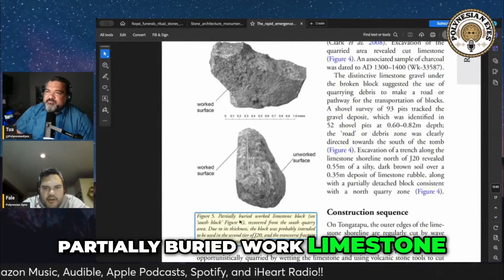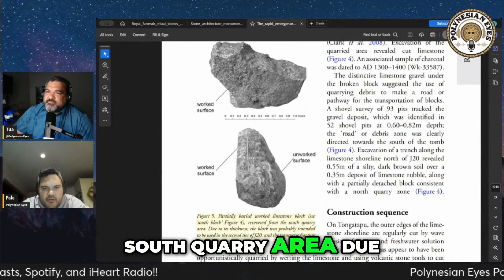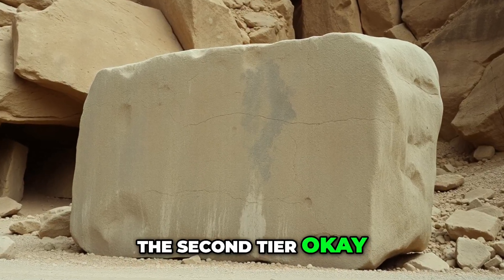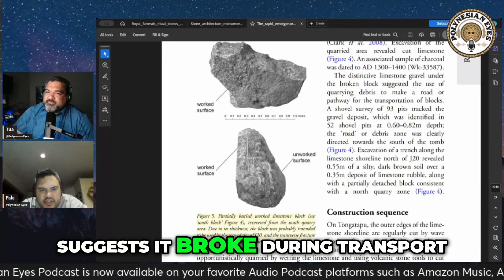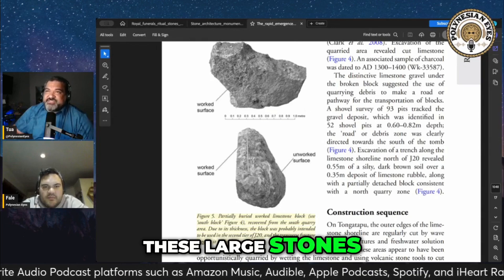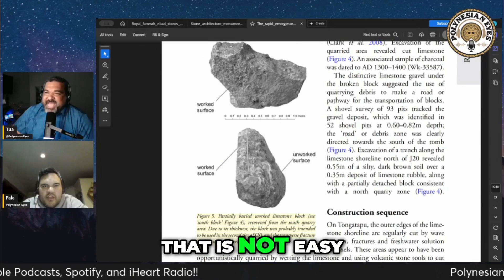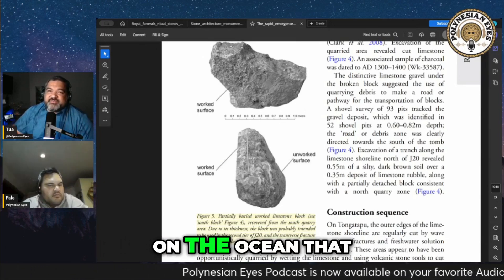A partially buried worked limestone block recovered from the South Quarry area — due to its thickness, the block was probably intended to be used in the second tier, and the transverse fracture suggests it broke during transport. We're talking about these large stones being transported. Even if you're only moving this thing a mile, that is not easy to do, let alone the possibility that they were shipping these things on the ocean.